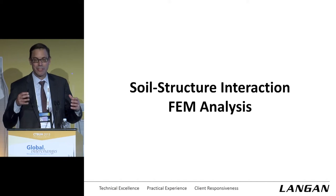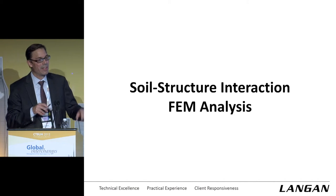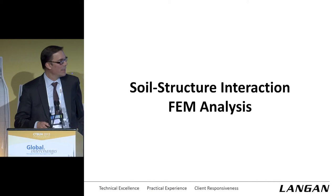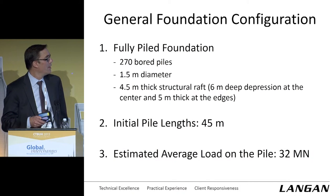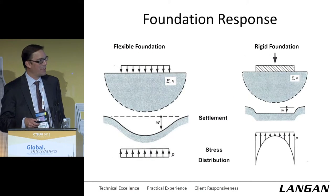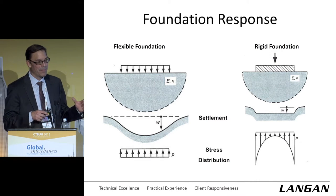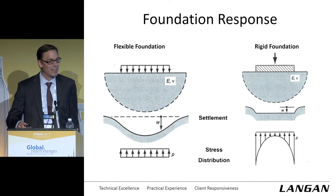Just a reminder: the rock is really acting like an elastic medium for the most part — everything is linear elastic solutions. On the left-hand side you have a flexible beam on elastic foundation, giving a fairly non-uniform settlement profile but fairly uniform pressure below the raft. The other extreme is an infinitely rigid foundation on elastic foundation — it settles the same amount but you get a very non-uniform response in the rock or soil medium. Looking at the rendering and model, you could pretty quickly guess it's going to act more like a rigid foundation than a flexible one.